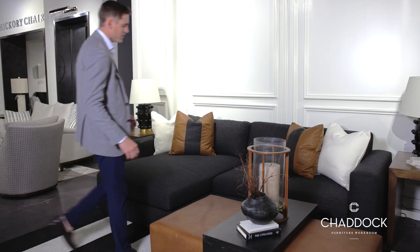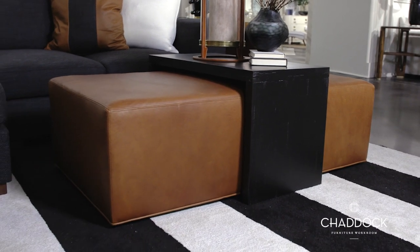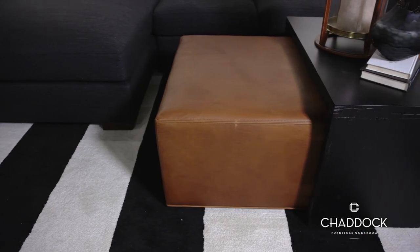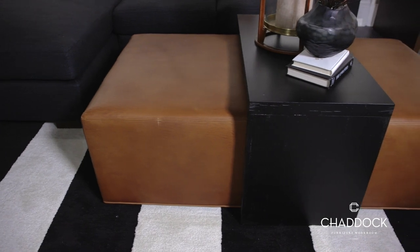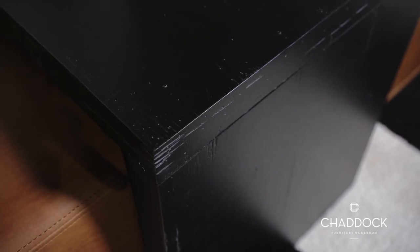The Elliott Cocktail Ottoman is my absolute favorite piece in the line. We're showing it here with this buttery soft matte leather. It also has a wonderful saddle stitch detail, and I love this tray table — it's available in oak or maple.